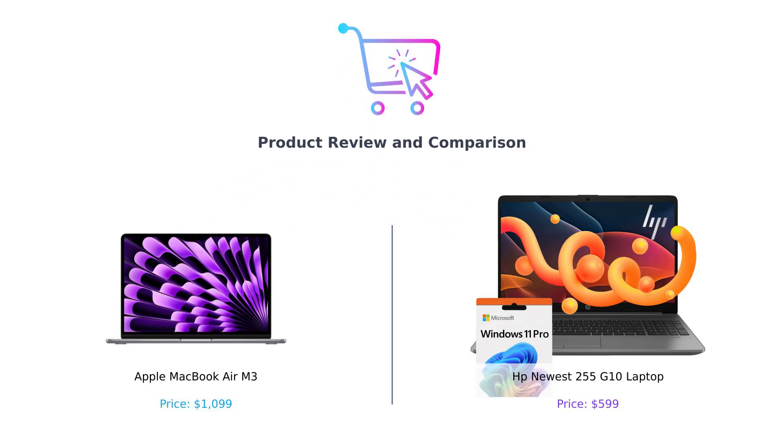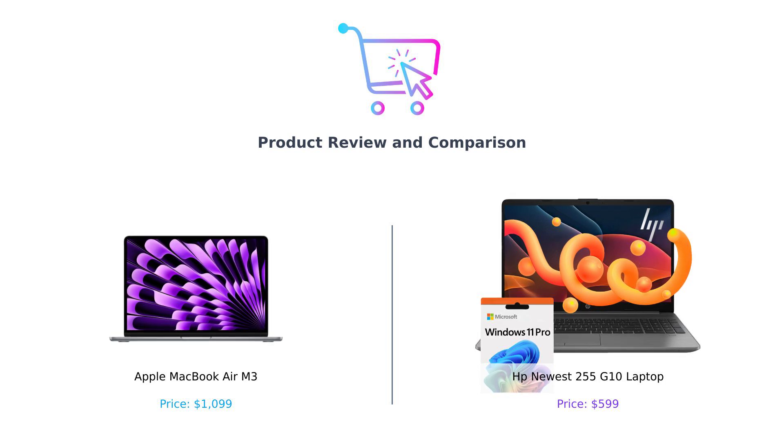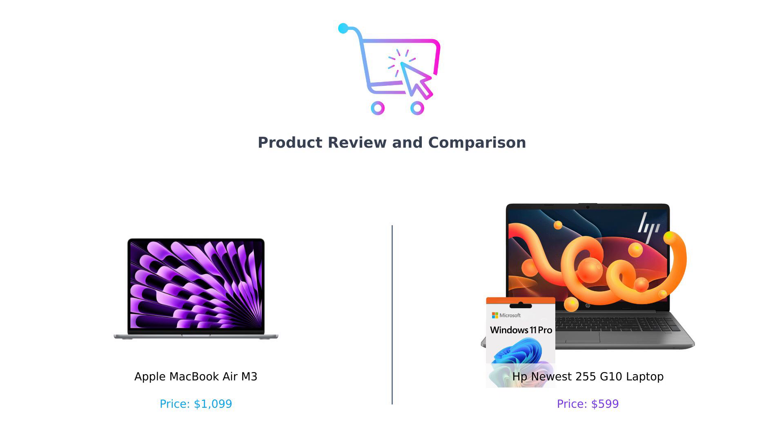Welcome back to BuySmart, the channel where we help you navigate the wild world of consumer products. Today we're diving into a showdown between two laptops that are as different as night and day, or as different as a fancy dinner at a Michelin star restaurant and a greasy burger from your favorite drive-thru. On the left, we have the sleek and sophisticated Apple MacBook Air M3, and on the right, the budget-friendly HP newest 255 G10 laptop. Let's see which one is worth your hard-earned cash.